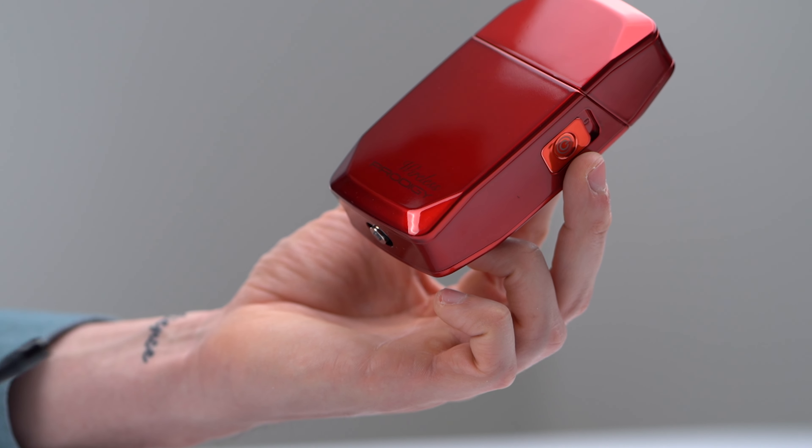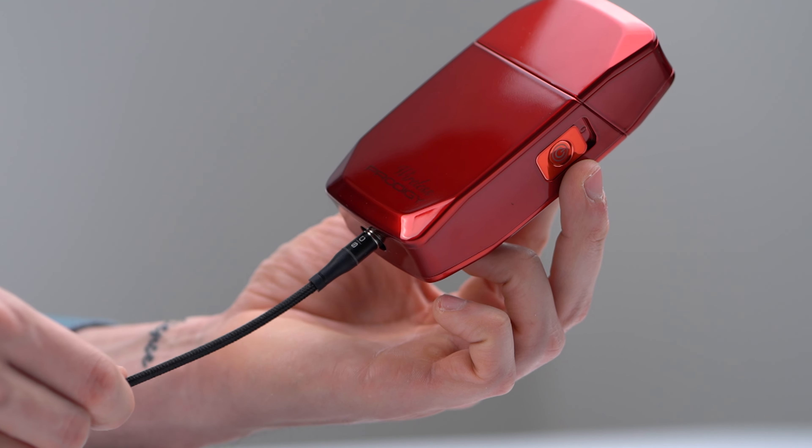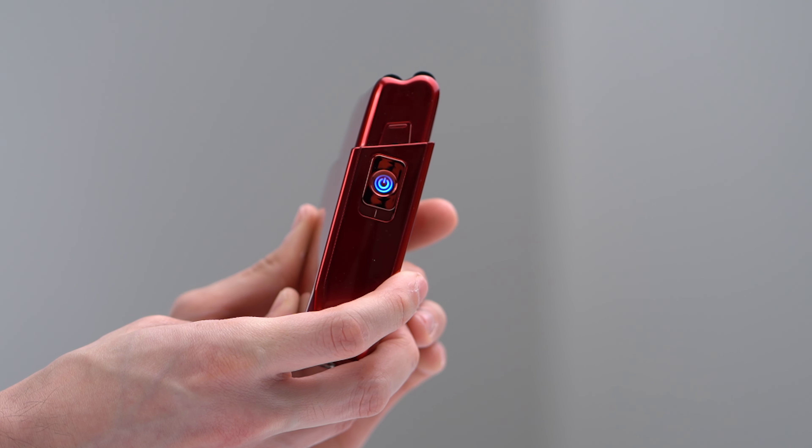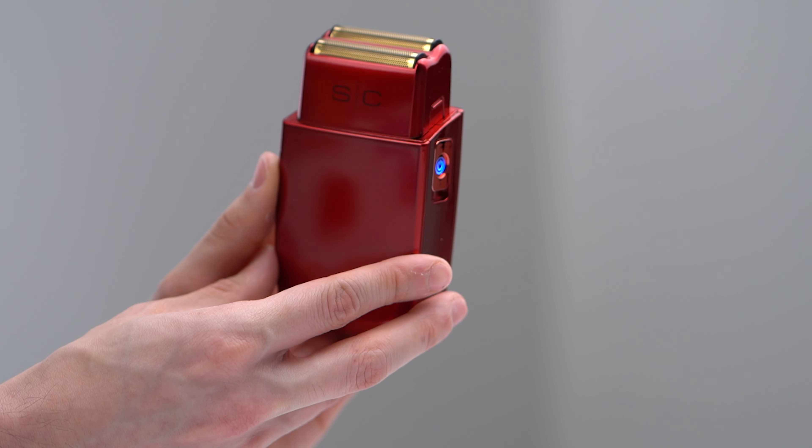Now if it dies on you or runs out of battery, there are two unique ways to charge this. The first one is a magnetic little charging kit that just snaps on — it kind of reminds me of a MacBook charger — and it also has wireless charging. I find that very innovative from Gamma or Stylecraft; the fact that you could wirelessly charge this is a complete game changer. All of these do come with an extra pair of blades, so if it doesn't shave as deep you can just switch them out with the ones included in the package.